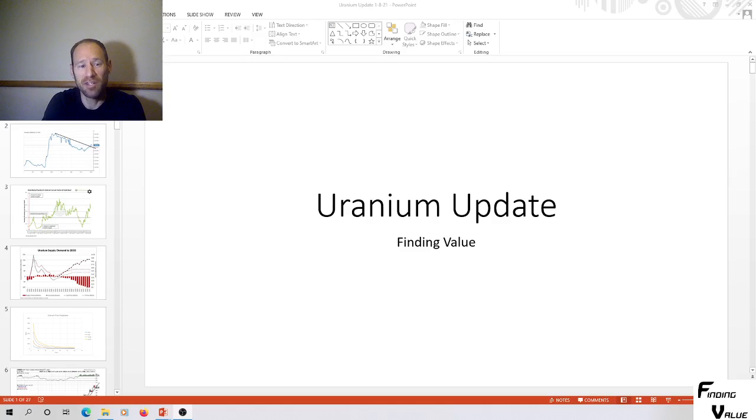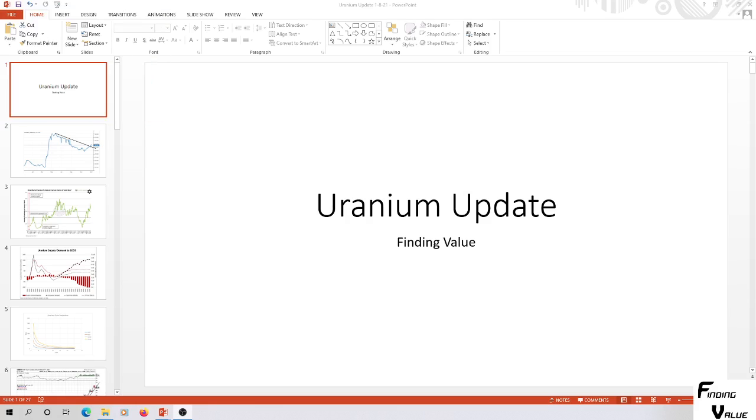Hey everyone, my name is Andy. My channel is Finding Value. If you like commodities, uranium, gold and silver, whatever is undervalued and can make you a lot of money, click subscribe. If you like this content, give me a thumbs up and leave some comments. I'm going to go over a uranium update — the price of uranium, some fundamental market structural data, and technical analysis of a lot of companies that many of you want to see.